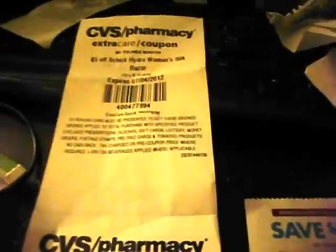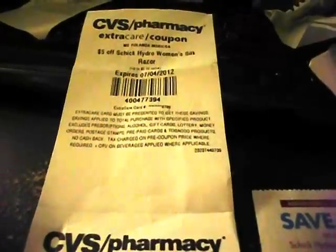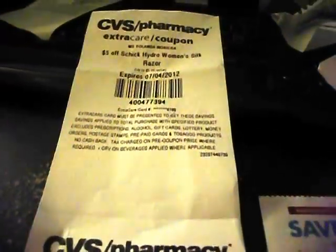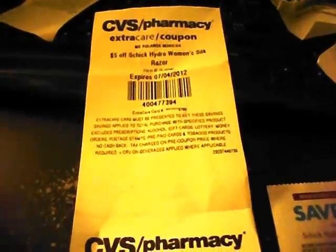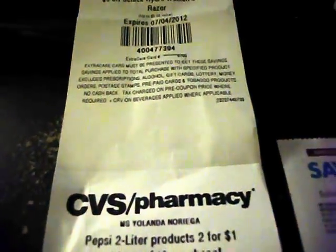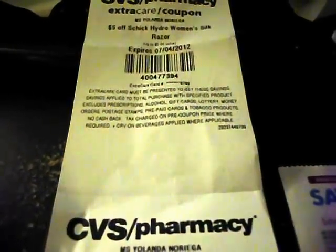When I was at CVS, I checked the price on the Hydro Silk Razor and it was actually $8.99, and there's a $3 ExtraCare book attached to it. I don't remember seeing it in the paper, but I could be wrong. That's a nice little moneymaker — you're going to get the razor for free anyway, but you're also going to make $3 off of it, so you're going to get a free ExtraCare book.